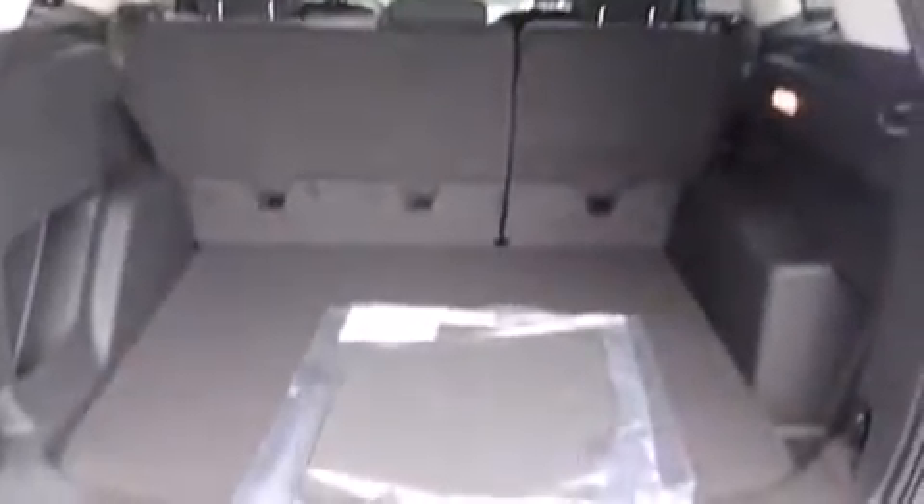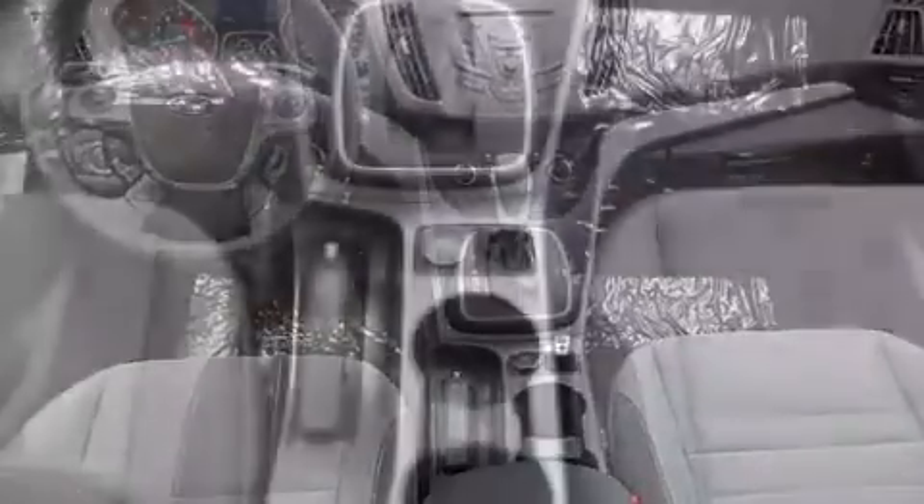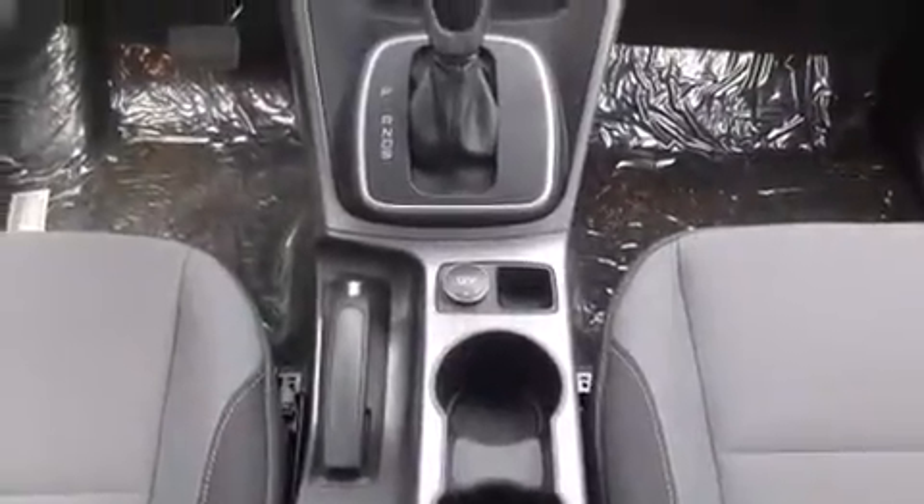It's equipped with tons of terrific amenities, but it won't break your budget, such as remote keyless entry, a tachometer, adjustable headrests in all seating positions, a trip computer, an outside temperature display, front fog lights, and cruise control.